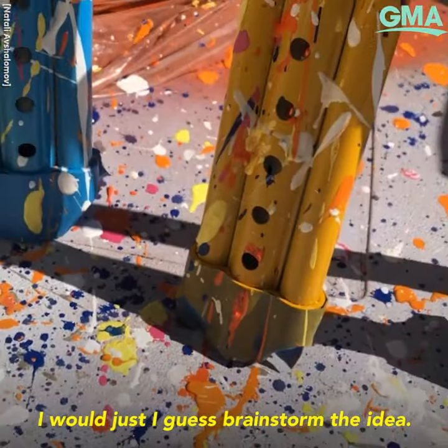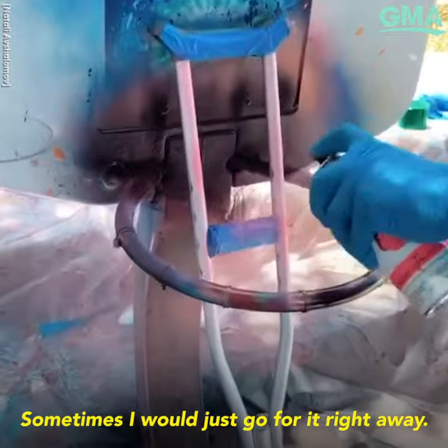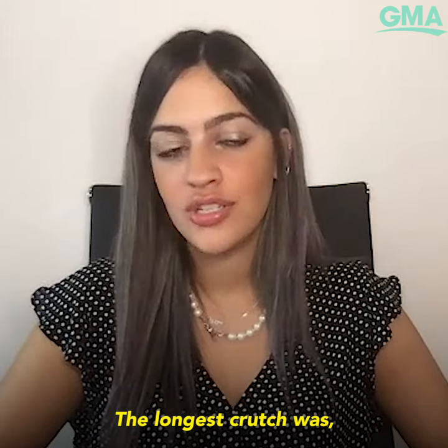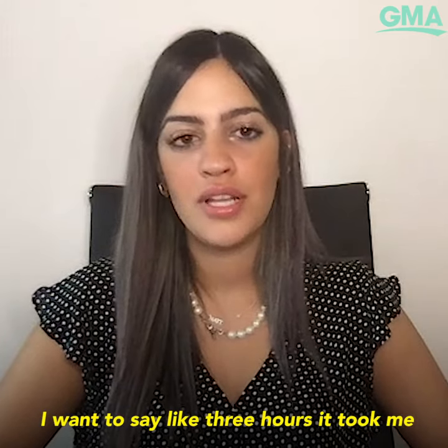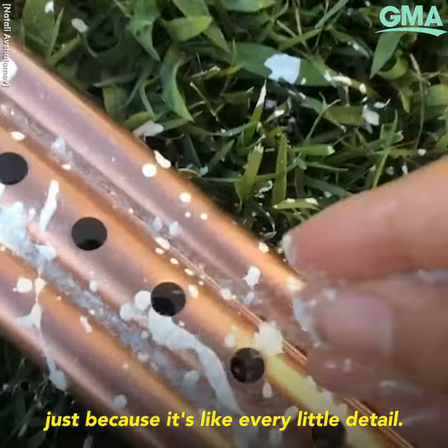I would brainstorm the idea, sometimes I would sketch the idea, sometimes I would just go for it right away. The longest crutch took me about three hours, just because of every little detail.